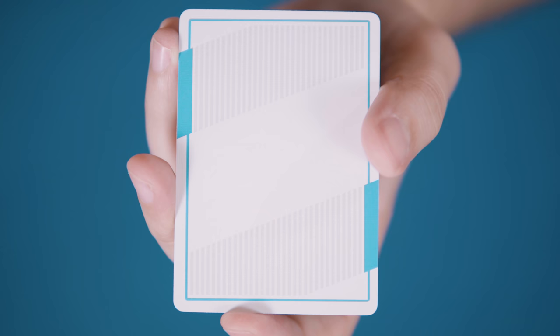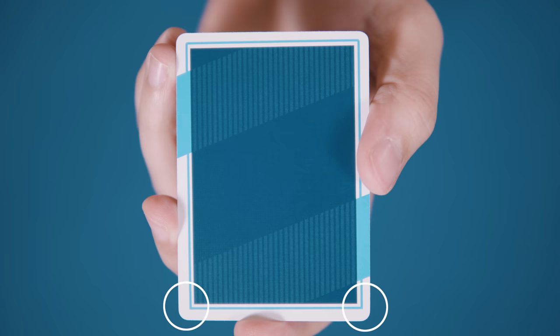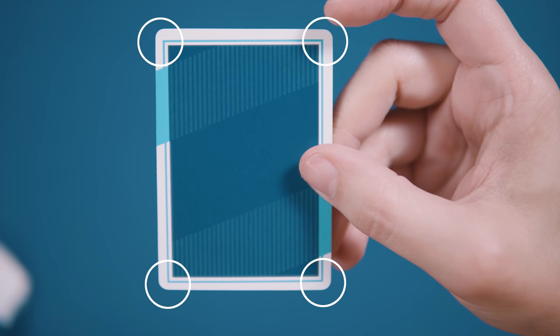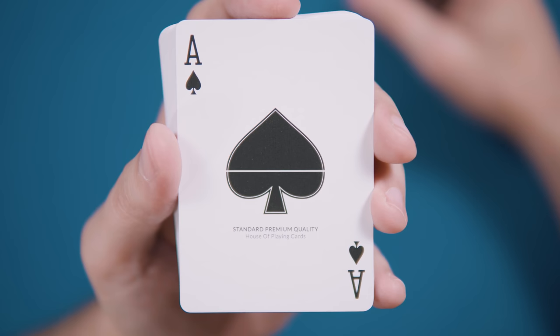Like most NOC decks, this deck is also marked for suit using a binary corner system where each corner of the main field on the back is either rounded or sharp. One sharp corner denotes a spade, two sharp corners denotes a heart, three sharp corners denotes a club, and four sharp corners denotes a diamond.